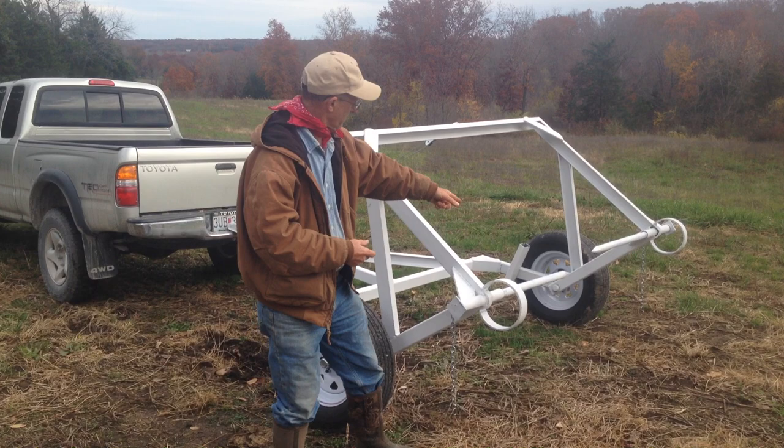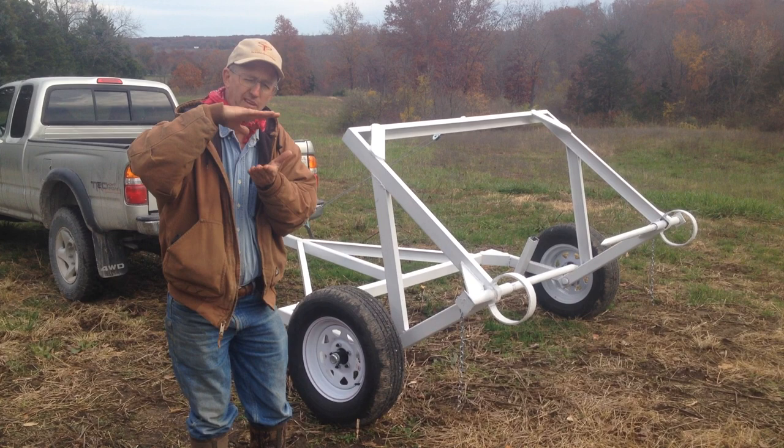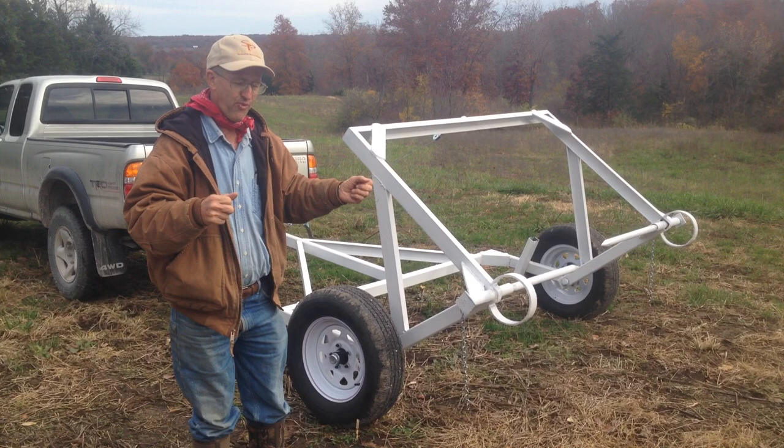So you buy the hay from somebody else, you put it on this, you unroll it, you bring the cattle in. The cattle do all the work, but we're not tearing up our pastures. You can't put ruts this deep using a tractor or a four-wheel drive truck when it's been raining every day. But you can take a four-wheeler or a side-by-side and unroll and feed your cattle without tearing your farm up.